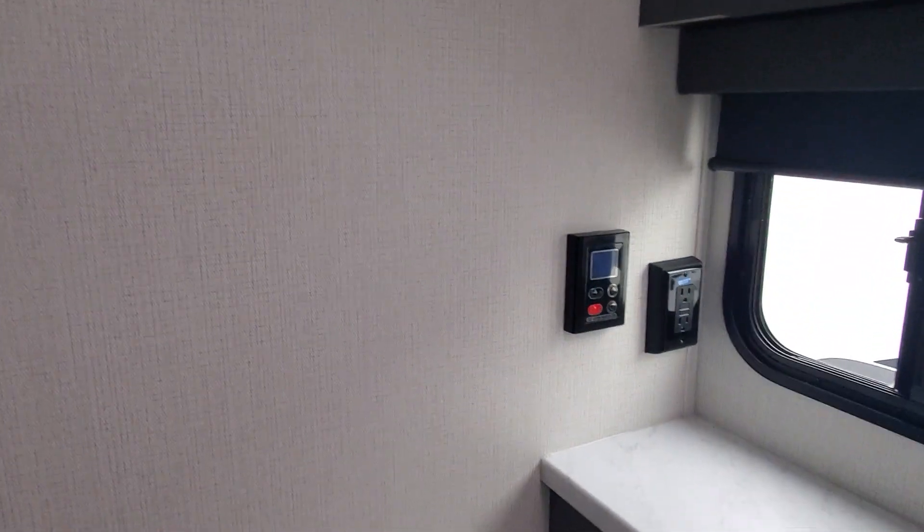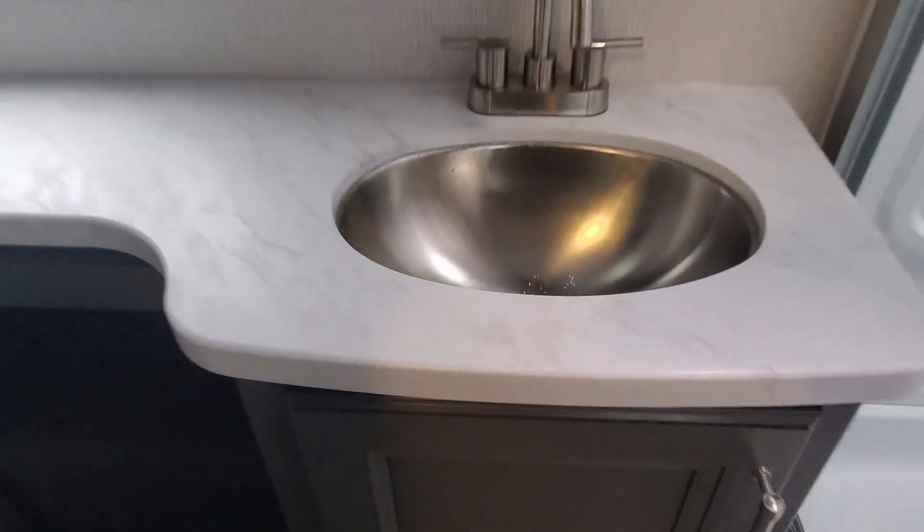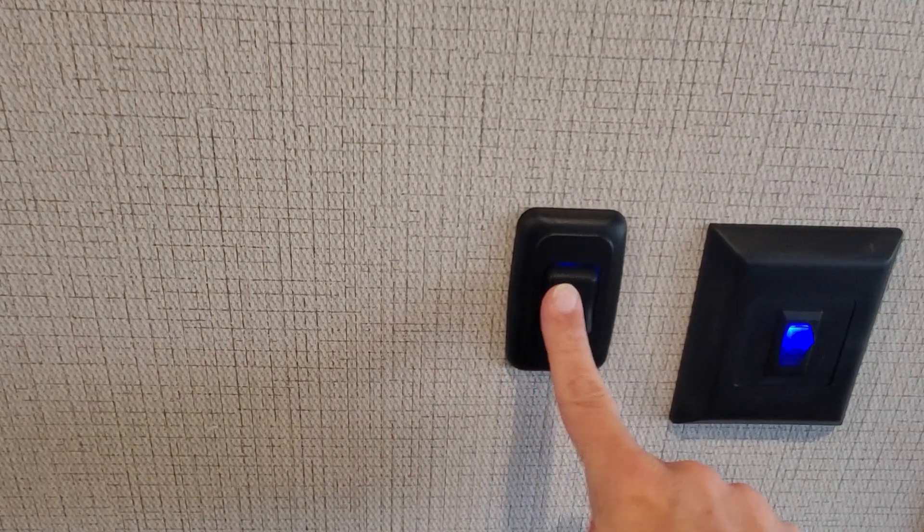Nice tall ceiling in the bathroom, AC ducted above, another vent fan, thermostat for your tankless water heater, foot flush on your porcelain toilet, and a stainless steel sink in the bathroom with the cabinet above. More LED switches — I love how they put little night lights on them so you can find them even in the dark.